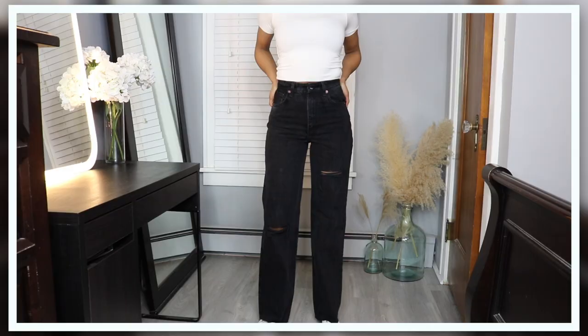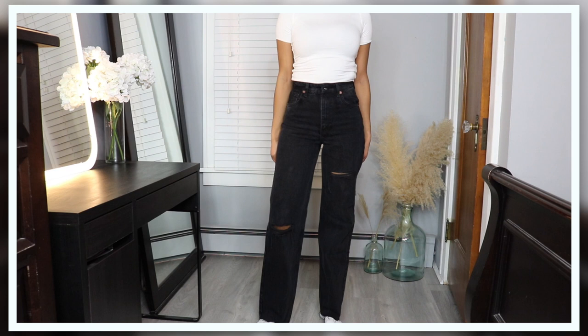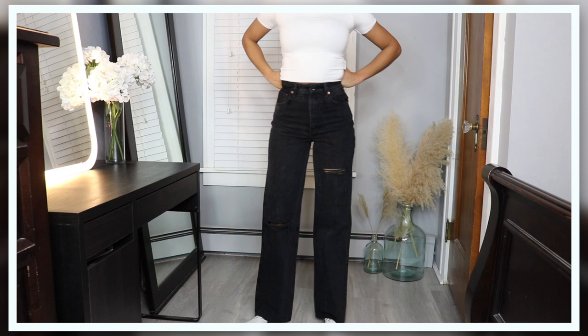I bought these jeans in black as well because I was so obsessed with the light pair. They fit just as good as the lighter washed ones and they're the same good quality. The black pair is also a really good substitute for that wide leg leather trend pant that we really can't get away with in warmer weather.